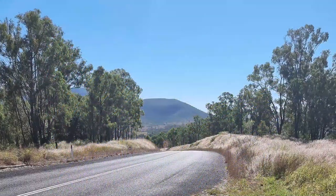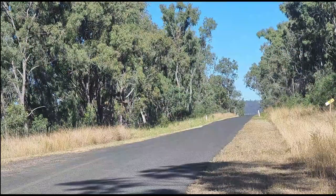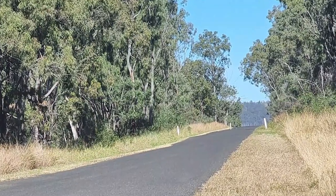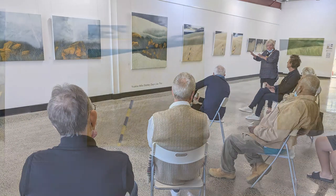Many of the paintings in this exhibition come from taking trips down from my mountain home and along the road that stretches from Wivenhoe to Somerset. The road down the back of the mountain only opened in 1991, giving easy access to the Wivenhoe Dam and the beautiful pastures leading through to Somerset.